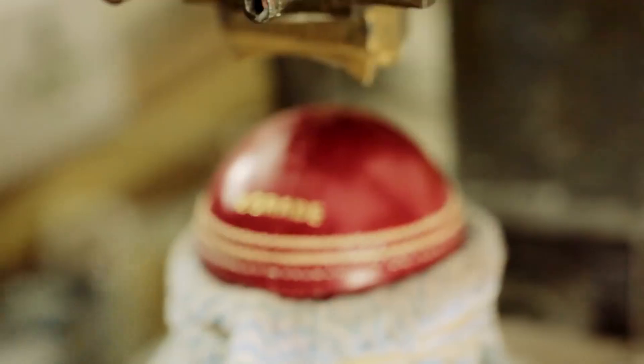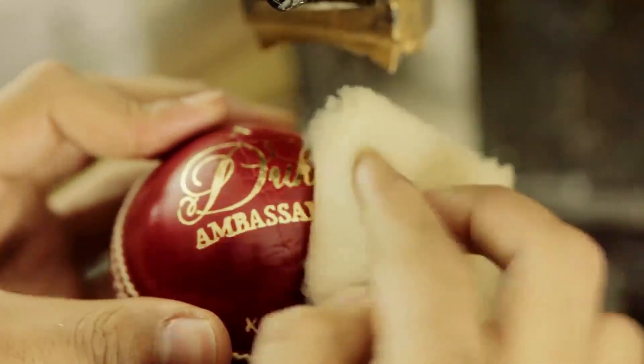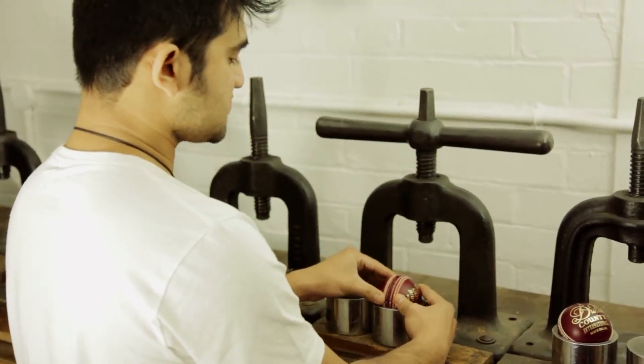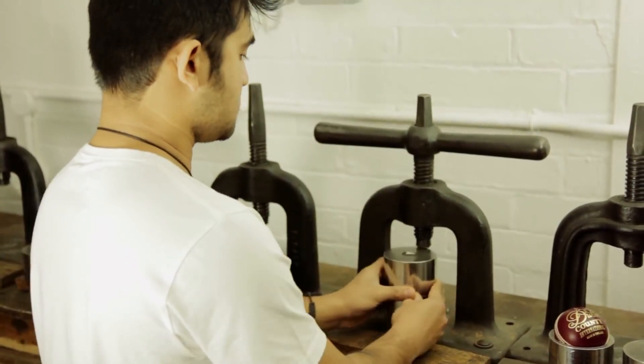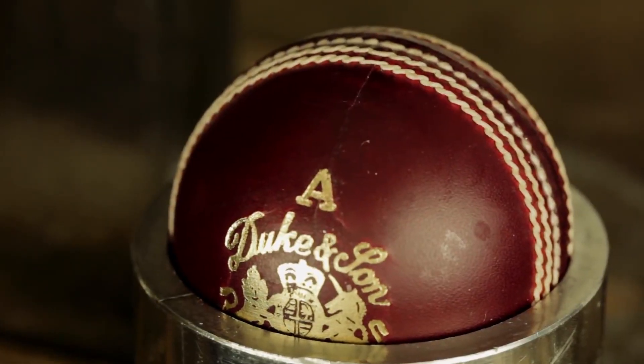Once all that's done, the balls are ready for stamping, so they go through to the guy who does the stamping. It's heat-sealed gold foil stamping, which identifies the ball as a first-class cricket ball. After the stamping, we go through a process called milling, where the ball is put in for final shaping. The balls come out of there stamped and in perfect shape.